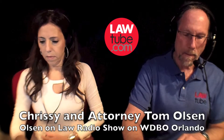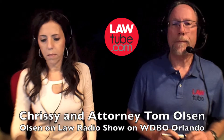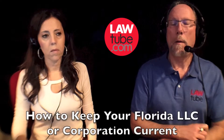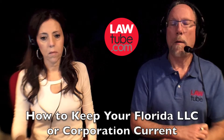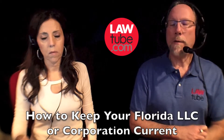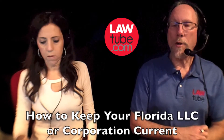Tom, you're on News 96.5. Go ahead. Yes. I own a small corporation, and I keep getting all this mail about how I have to register for this and apply for that to keep my registration or my corporation valid. What is – last year I paid $150 to someone, and I'm not sure if that was bogus or not.